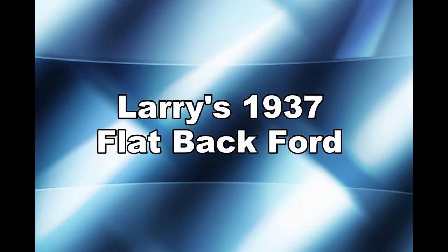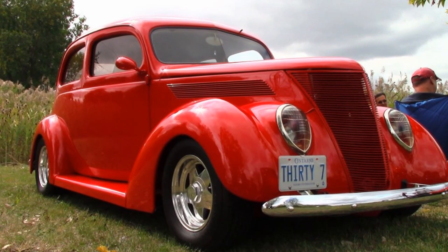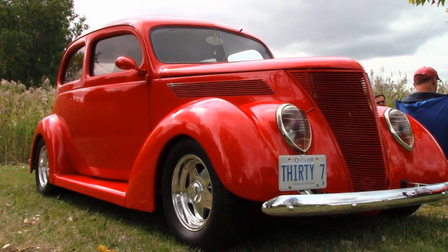Among my favorite stories are those of rescue and restoration. Larry and I shared a few chuckles and had a good chat last September about his 1937 Flatback Ford. Here's how he found it.